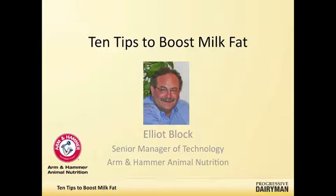Today I'm joined by Elliot Block from Arm & Hammer Animal Nutrition, and we're talking about boosting milk fat. Elliot, tell me a little bit about why this is a timely topic for 2011.